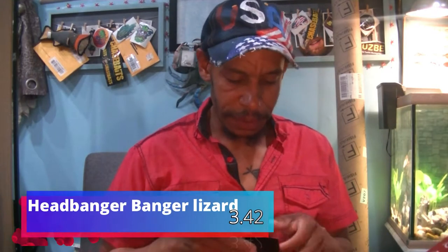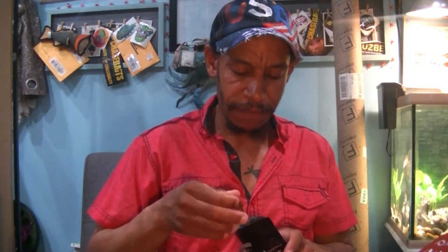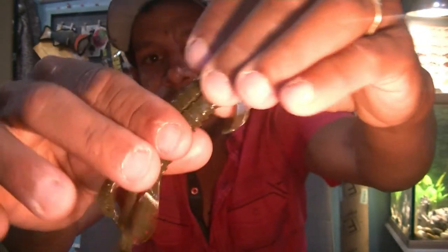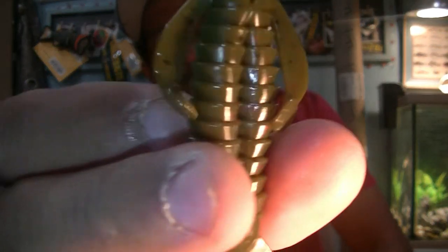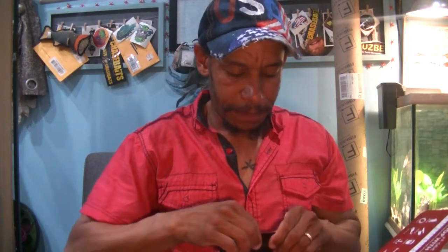And that goes perfectly with Headbanger Lures 4-inch Banger Lizards. Let me open this up — it's not sealed. It's a very similar look to some other soft plastics with the same style ribbing. It's got a little curly tail and four little appendages, and the front ones have these nice little paddles on them. Green pumpkin red flake color. Throw these on those Headbanger jigs and it's a pairing made for fishing — $3.42.